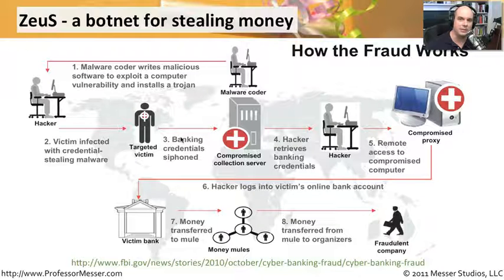Once on your PC, the whole purpose of Zeus is to get your banking information — that's the entire reason it was written. It doesn't care about your Facebook, Twitter, or other logins. It wants your money. It gets your banking information, logs onto your system, and starts going right to your bank and taking your money. It usually sends that money to a mule whose job is to move it from one place to another, hiding it through a chain of mules to get it back to the organizers — receiving millions and millions of dollars.